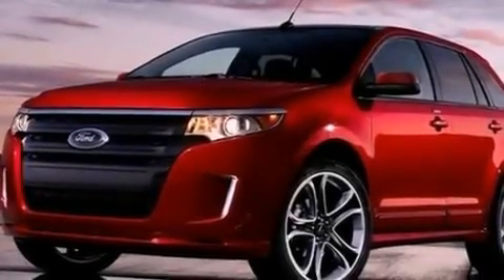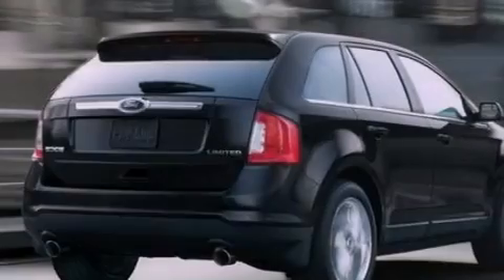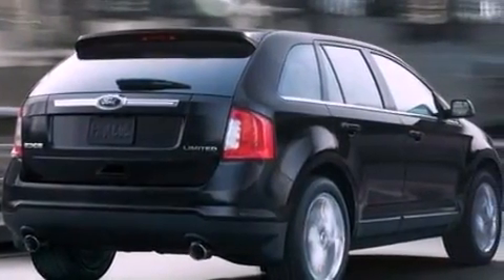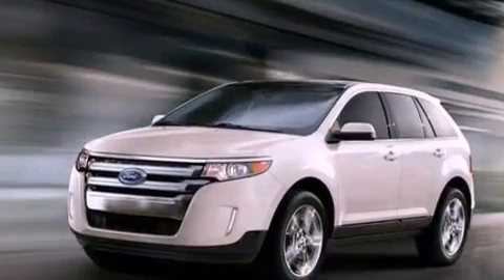Cruise control, a rear spoiler, privacy glass, an anti-lock braking system, side curtain airbags, an auto-dimming rearview mirror, front and rear reading lights, and the leather seats provide great support and create an overall luxurious feel.